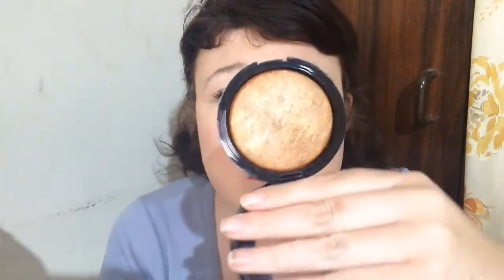Look at that — stunning. It just gives a lovely warm glow and life back to your cheeks. It's so pretty. I literally fell in love with it. Look at the glow.